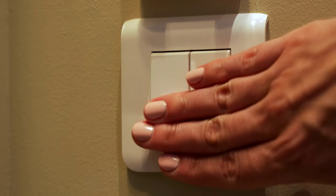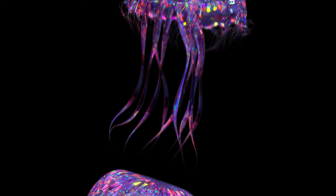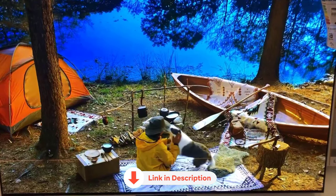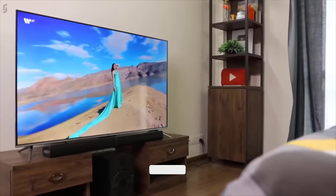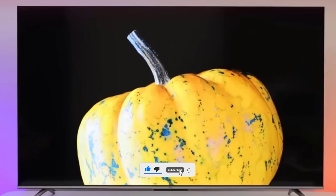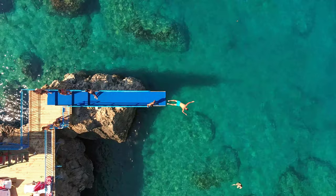So grab your popcorn, dim the lights, and let's embark on a visual adventure that'll leave you craving for more. All the products featured in this video can be found in the description below. For more comprehensive analysis and handy comparison, please visit our website at smartpicked.com. Like this video, subscribe to our channel, and click the notification bell to keep up with our latest updates. Now, let's jump into the listicle!